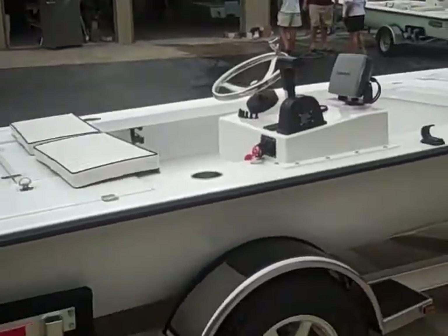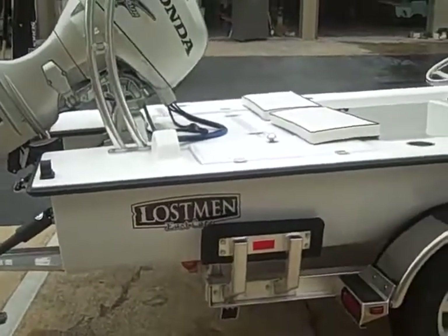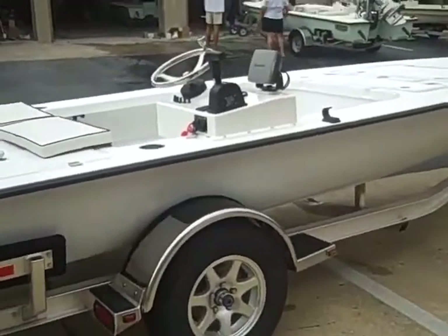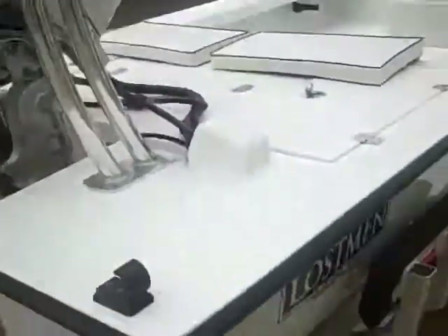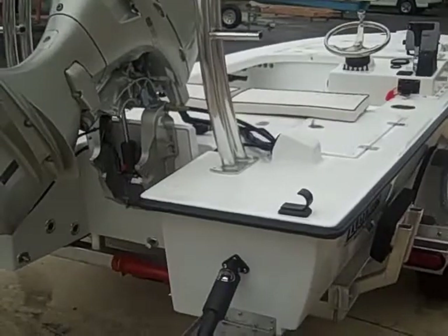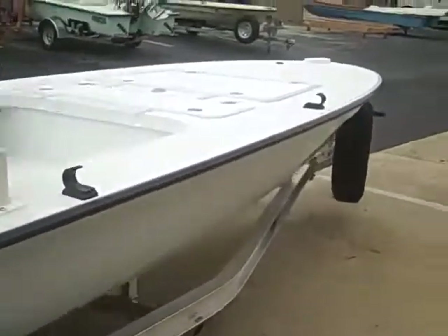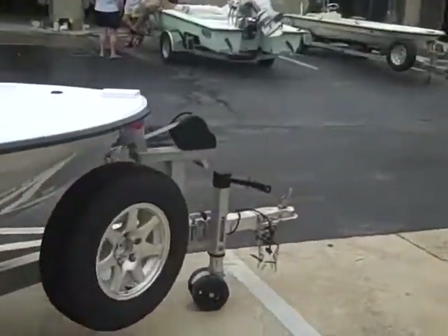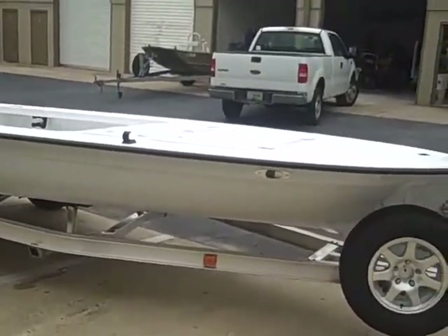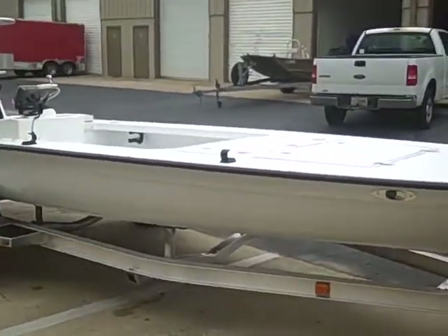Just an all-around sick boat. The new layup makes the boat obviously lighter — conservatively, between 100 and 150 pounds lighter already than previous Lostmans. And on top of that, the new finished compartment just gives it a nicer look and makes this boat even more special. The Lostman is still the shallowest drafting 18-footer with the most storage, fit and finish, and obviously lightweight. I'm going to start experimenting with 30 horses on this and also 40 horses.